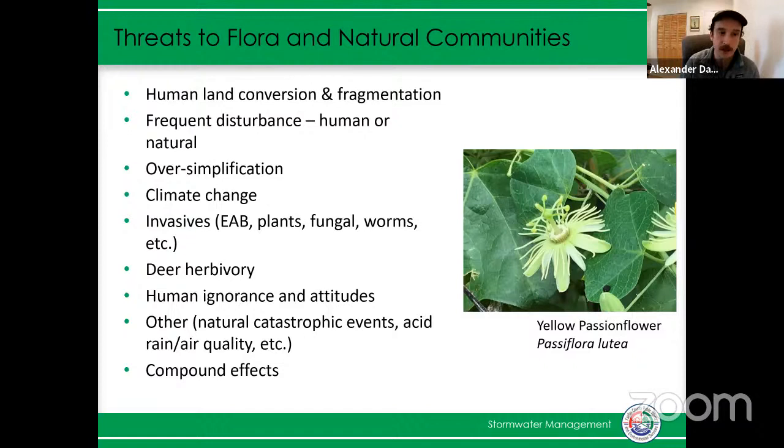We have deer herbivory, which I'll talk about more. And then we have natural events — hurricanes, floods, fires. These can be pretty incredible disturbance events that, on a large enough timescale and scale, natural areas can recover from them. But when we face the fragmentation and all of the other threats facing these natural communities, oftentimes recovery from these events is not feasible in a short timeframe.